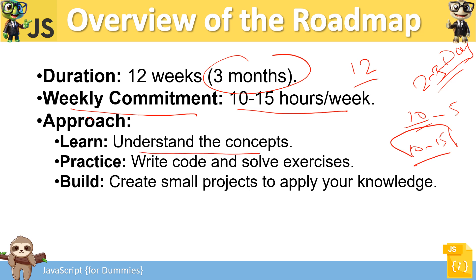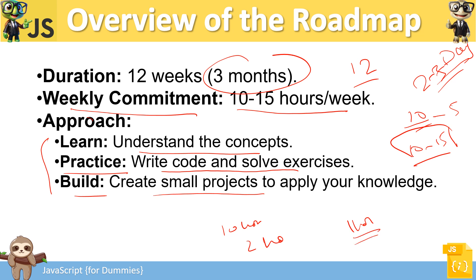You need to understand concepts, practice by writing code, solve exercises, and build small to large-scale projects. Don't think one video will solve everything. Even a 10-hour or 2-hour tutorial is good for fundamentals, but it will not make you an expert. To become an expert you have to practice and build applications — give it at least three months on this one technology.